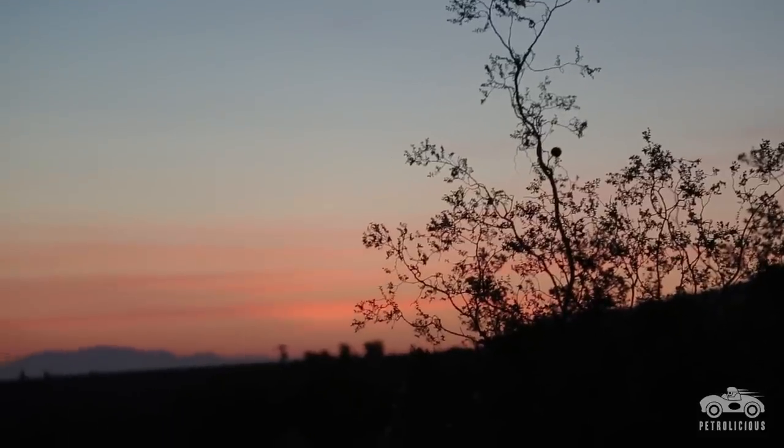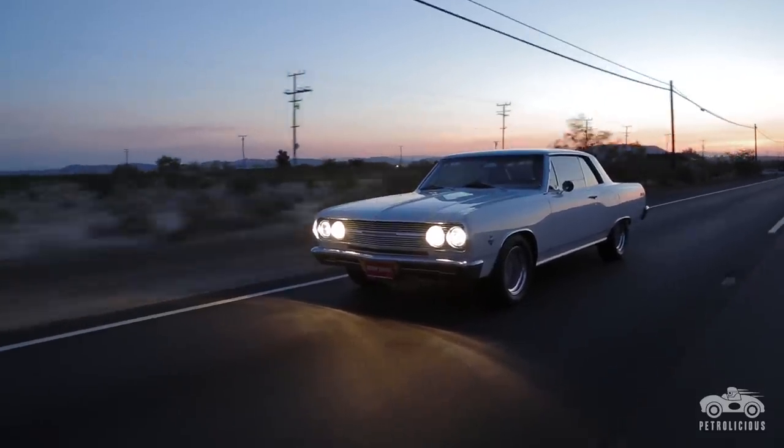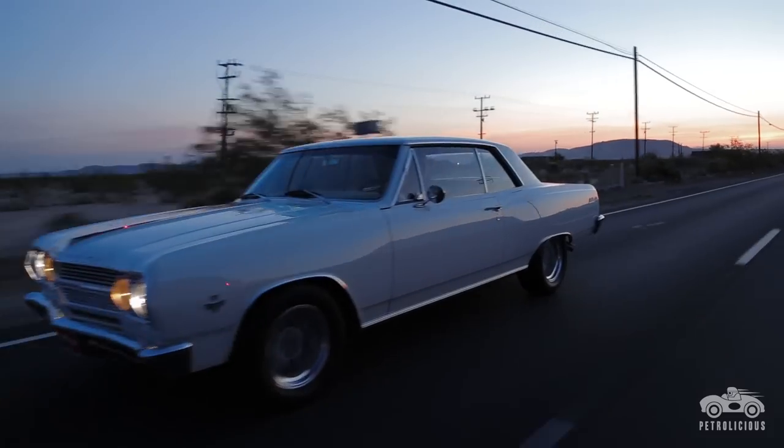The car's not babied. If we go on a trip — it's been to Phoenix and back on a couple of occasions, been up north — and we're usually in the fast lane.